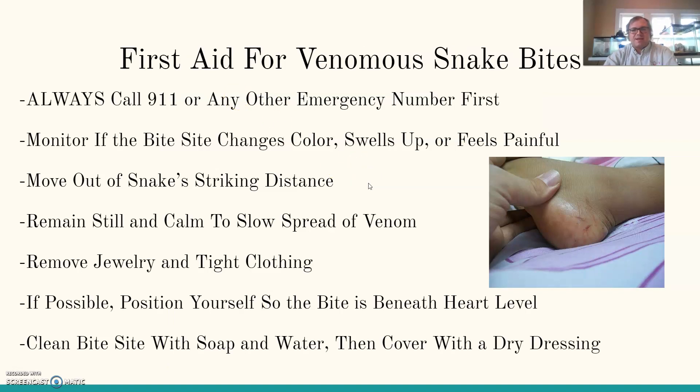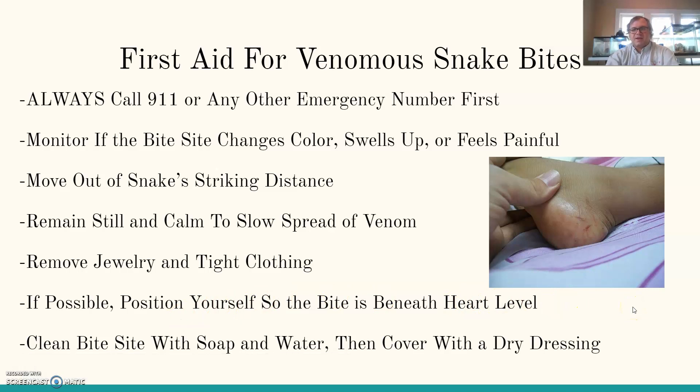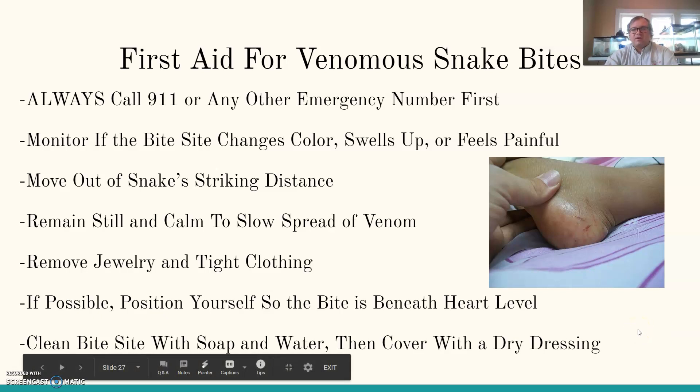For first aid for venomous snake bites: always call 911 or another emergency number first. Monitor whether the bite site changes color, swells, or starts to feel painful — here you can see those two little bite marks. Move out of the snake's striking distance so you don't receive more venom. Remain still and calm to slow the spread — the slower your heartbeat, the better. Remove jewelry and tight clothing. If possible, position yourself so the bite is beneath heart level. If bitten on the foot that's easy, but if bitten on the upper extremities you may need to reposition. Clean the bite site with soap and water and cover it with a dry dressing.